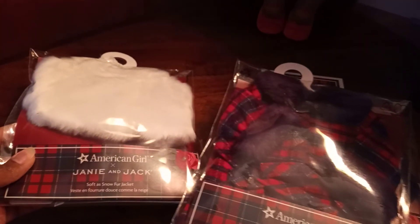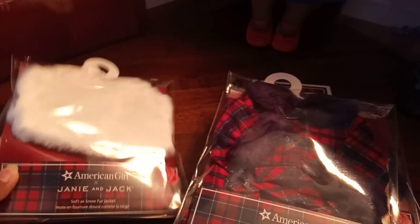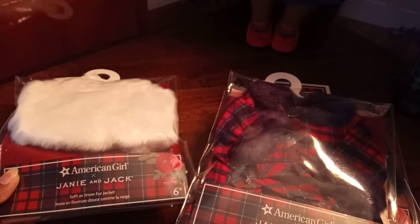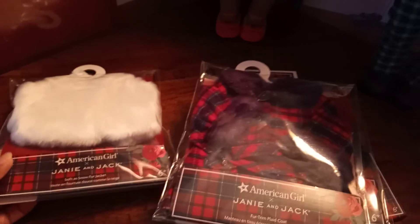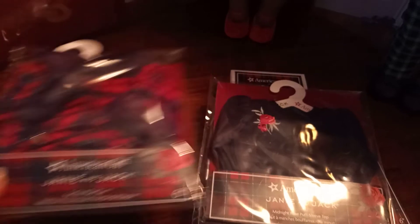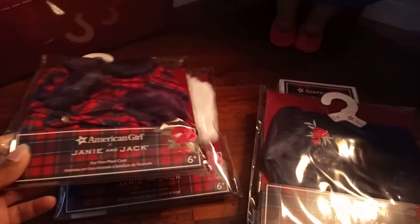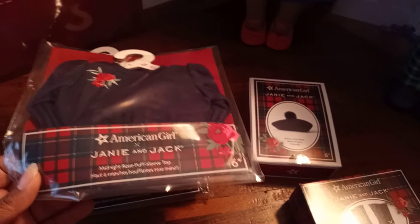I also like the soft as snow fur jacket, but it really reminds me of a shrug — a fur shrug or a fur stole, I think is what they called it back in the 1950s or 60s. So again to me these are throwbacks to the Mattel Barbie collection of the 1960s, and this sweater is something of a throwback to the 1980s.